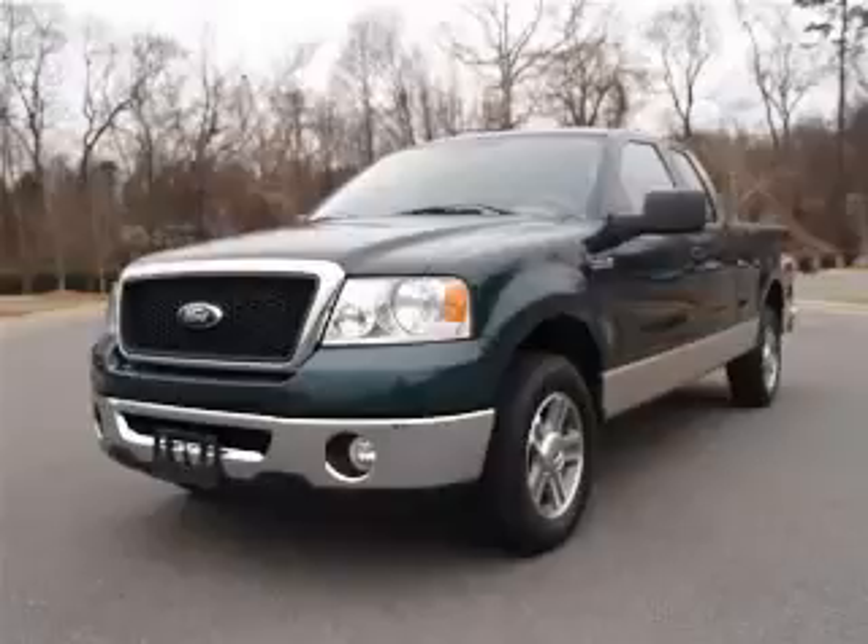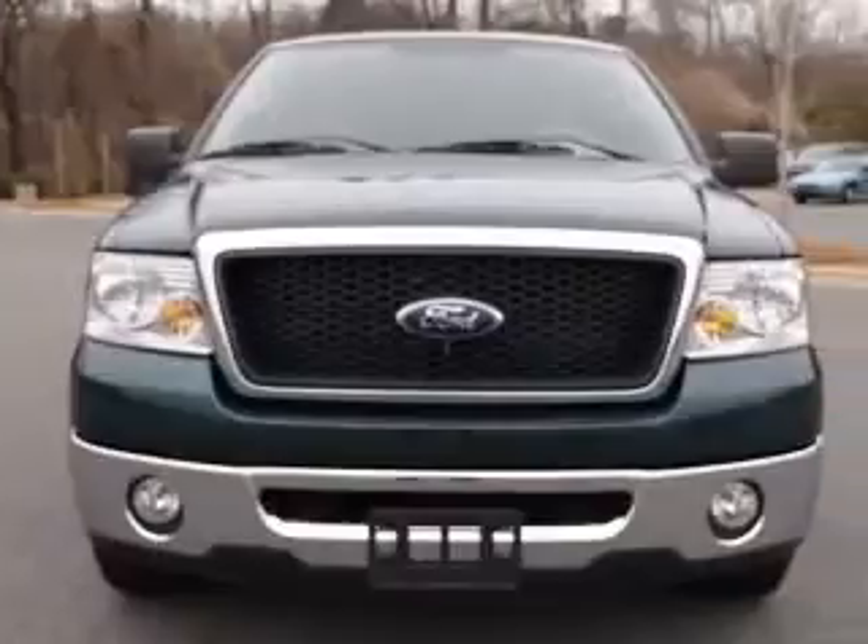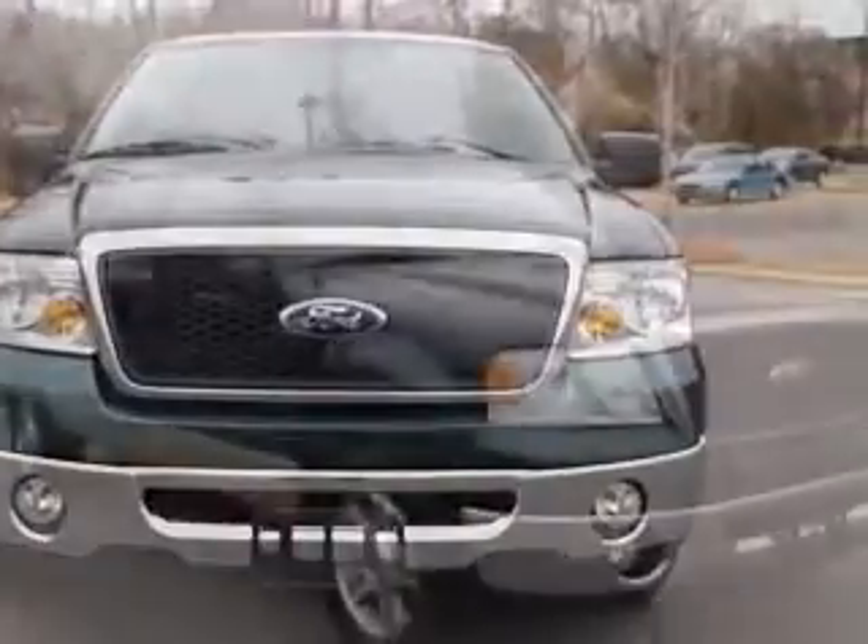We are proud to present this excellent 2007 Ford F-150. This F-150 has a 5.4L V8 engine and an automatic transmission.